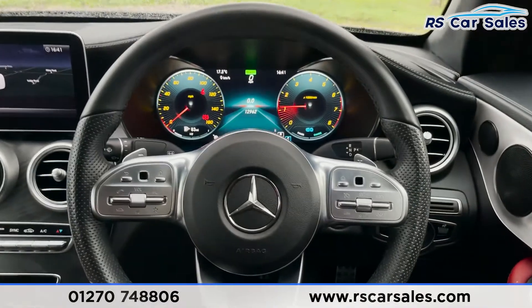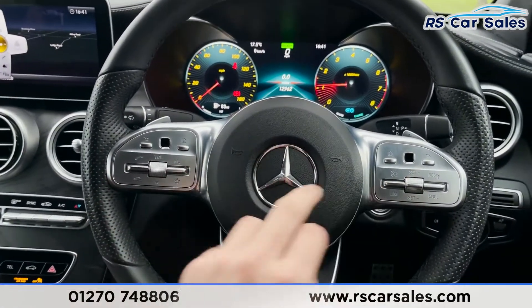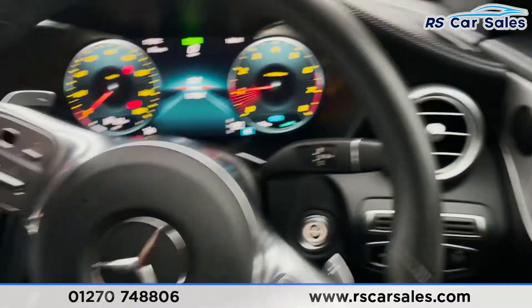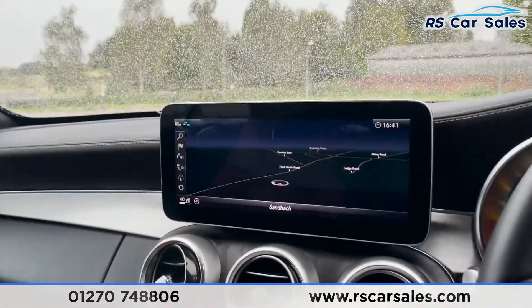Taking a step back — multi-functional steering wheel. This is a facelift steering wheel which looks fantastic, with a touchpad on either side, cruise control, speed limiter. We've got paddle shifters on either side for taking manual control of your vehicle, and there is a look at the stalks as well.